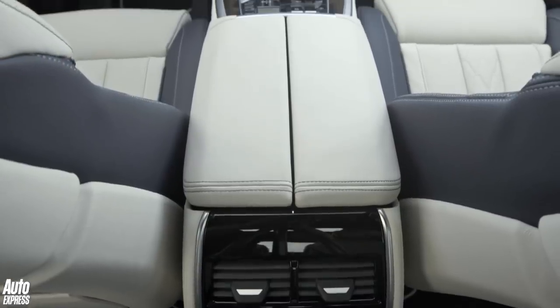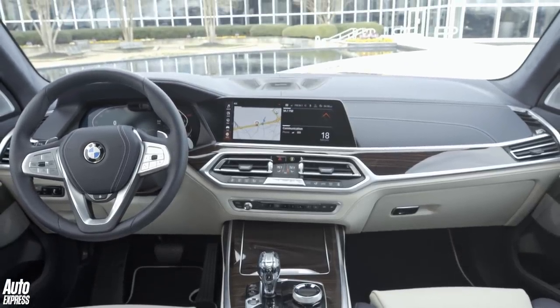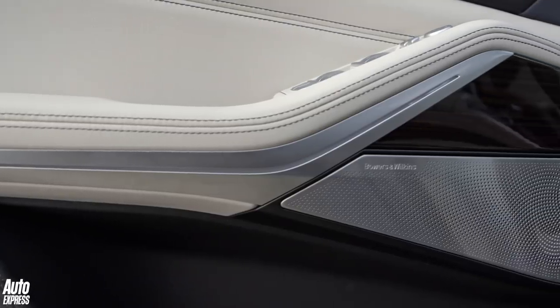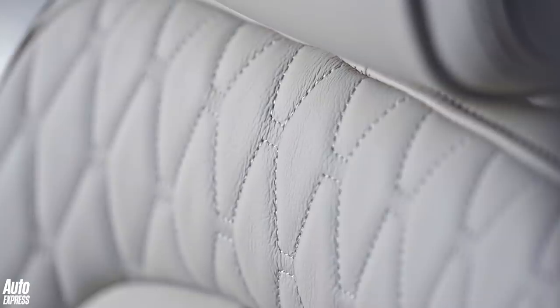As you would expect for more than £70,000, the standard kit list is generous. In addition to those LED lights and 21-inch wheels, every car gets the latest iDrive operating system and a 10-speaker stereo. M Sport models get all the usual trim additions, while BMW Individual options span everything from bespoke paint to full merino leather.